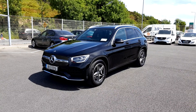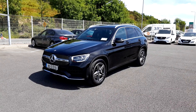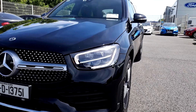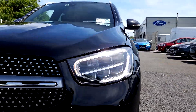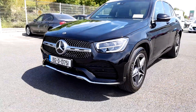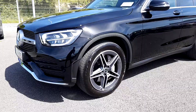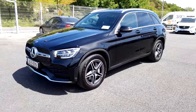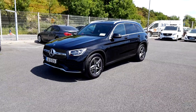As you can see it has chrome roof rails, chrome exterior pack, rear privacy glass, LED daytime running lights, full LED headlights, chrome grille, AMG exterior pack, 19-inch AMG alloy wheels, and this is finished in obsidian black metallic paint.